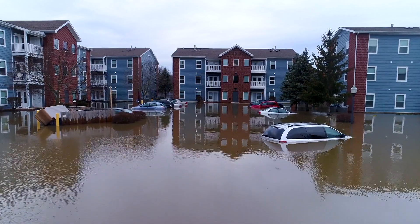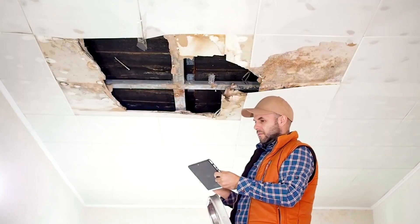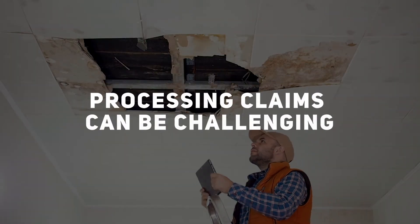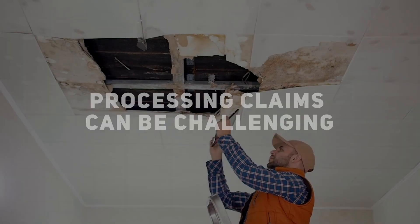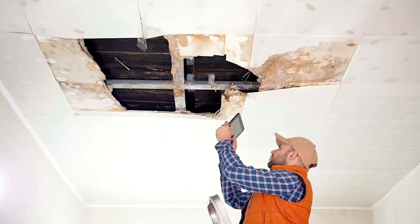When disaster strikes, restoring a damaged property can take a great deal of time and energy. As a claims adjuster or contractor, processing claims can be challenging. You struggle to get comprehensive documentation while ensuring accuracy and sticking to tight deadlines.